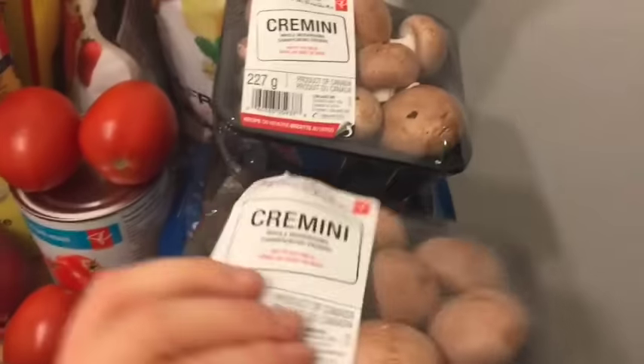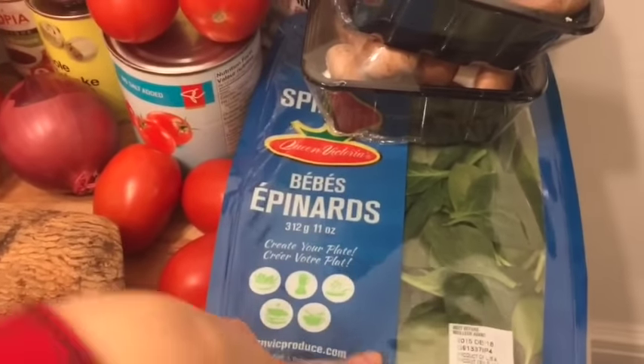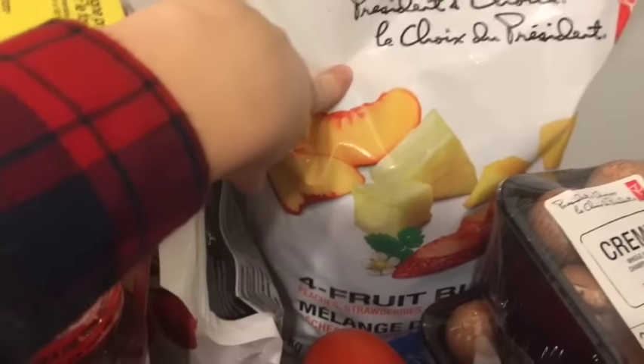I got a whole bunch of crimini mushrooms — some is for gravy, some is for pizza that I'm gonna make. And spinach! If you guys don't start your day off with a big green smoothie, you are seriously missing out. It is life-changing.